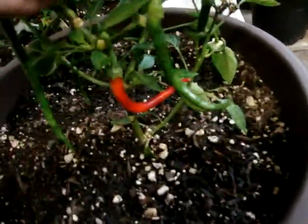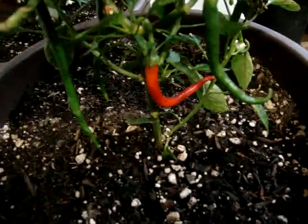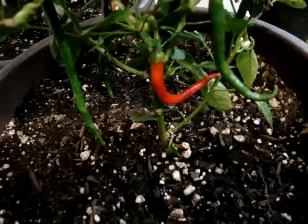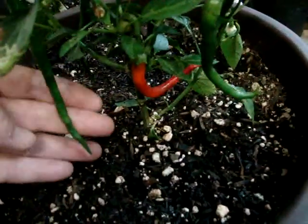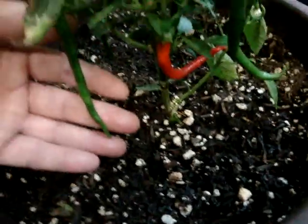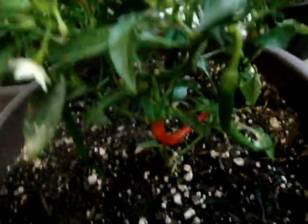This is a cayenne, and you can see we have one that's red — that was actually the first one to bloom and grow. You can see there are others and they're doing well, which is cool. You can see a lot of flowers on it.